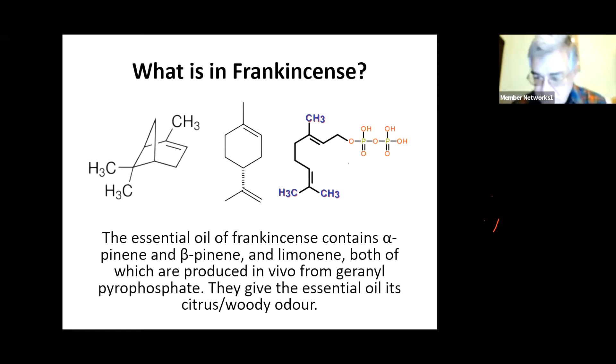Turning our attention now to the essential oil of frankincense, it contains a mixture of alpha-pinene, beta-pinene, and limonene. The important point here is alpha-pinene and beta-pinene, as you might guess from the name, are also found in pine resin. So that's why the essential oil of frankincense smells a bit like retsina. And the limonene, which of course is found in most citrus fruits including lime and lemon, is what gives it its citrus note.